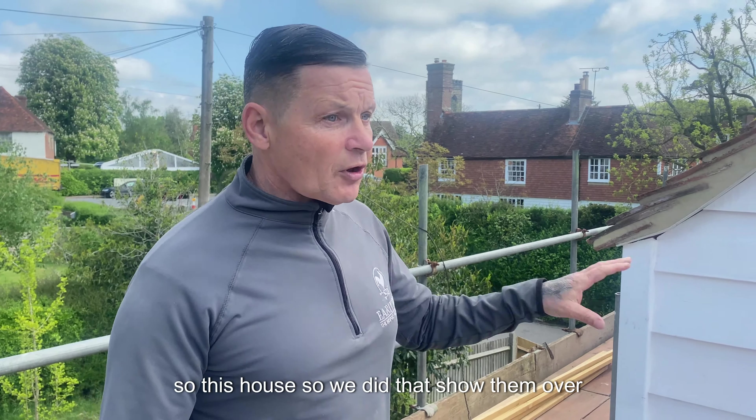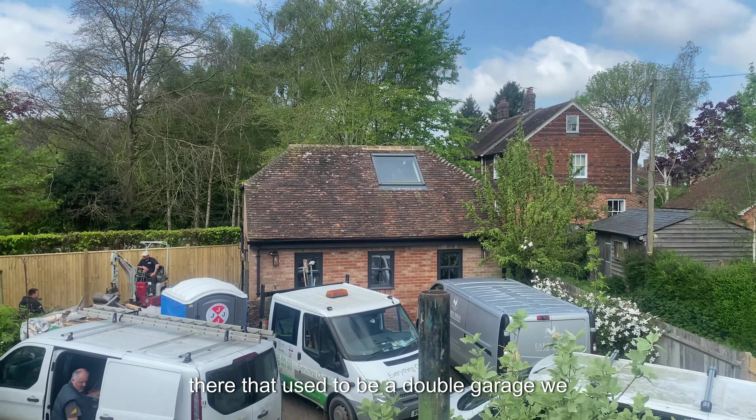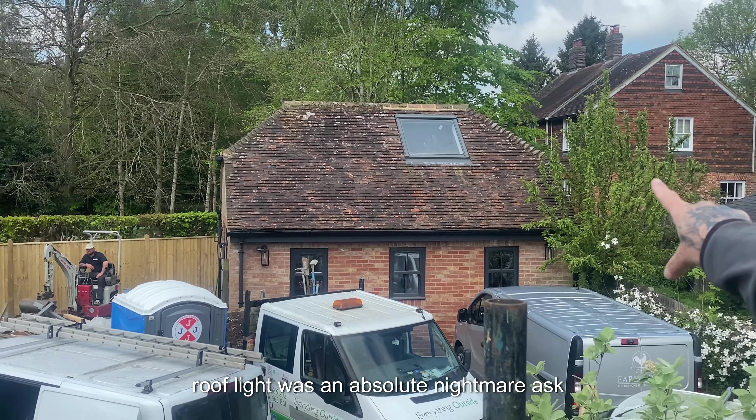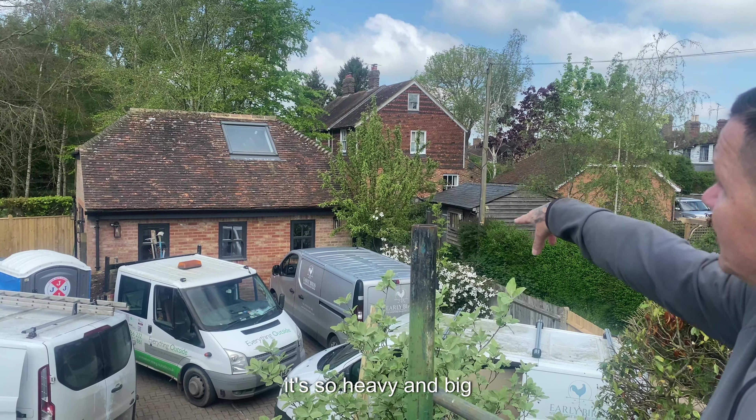So this house — we did that over there, that used to be a double garage. We converted that into a little annex. That roof light was an absolute nightmare — our roofer hated putting it in because it's so heavy and big.